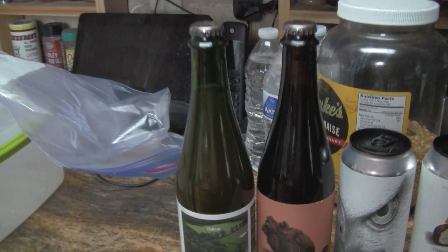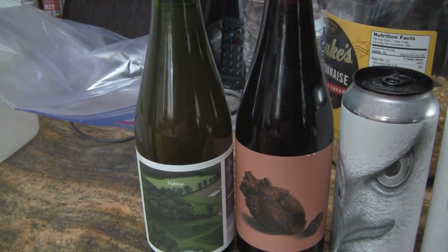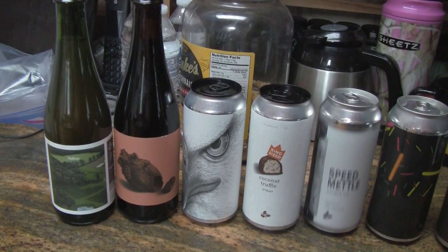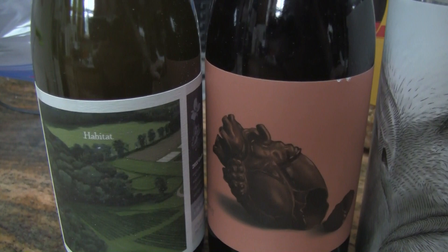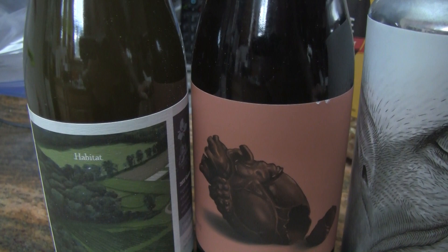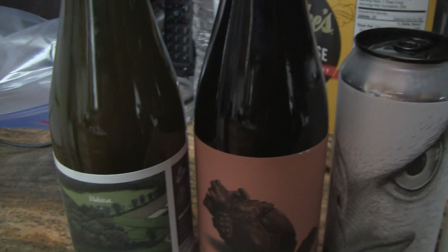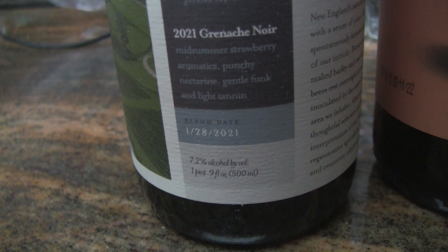We got some 500 milliliter bottles. These beers are from Treehouse and Trillium — super hard to get your hands on unless you're in that neck of the woods; you can go by the brewery and pick them up because that's the only way you get your hands on them. Starting on the end, this one is Habitat, a 2021 Grenache Noir from Trillium. Trillium is doing pretty well with these wild American ales, according to Greg. This is a 7.2 percenter, and when you see them putting stuff in bottles it's a special release, because most of their stuff is done in cans. It's got a blend date on there when it was blended, so very nice.